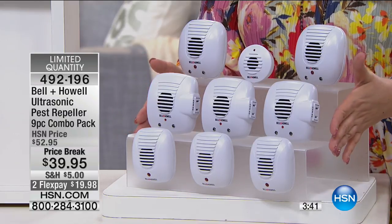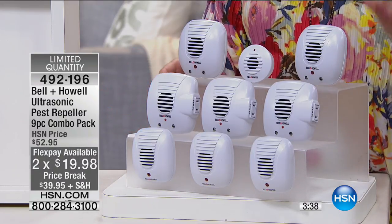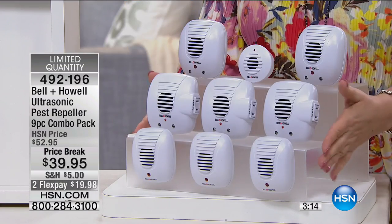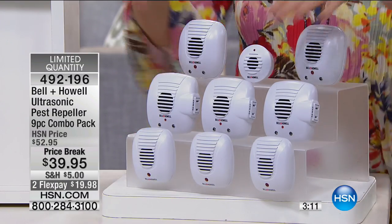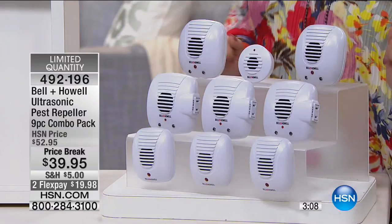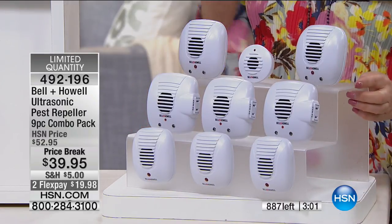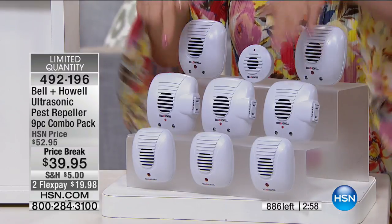Put down $19.98 on any major credit card. When you put them throughout the house, wait a couple of days — it takes a couple days for pests to hear the signal and find their way out. In my old kitchen I had little sugar ants crawling inside my coffee maker. I sprayed poison over and over. I bought these, plugged them in, and a couple days later they were gone — forever. I moved and took these with me, but I didn't take the sugar ants.